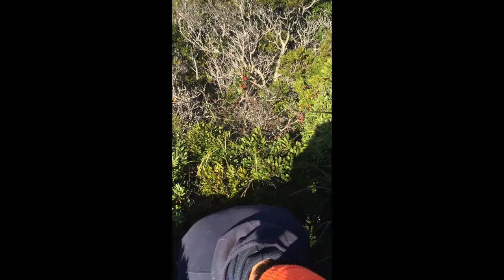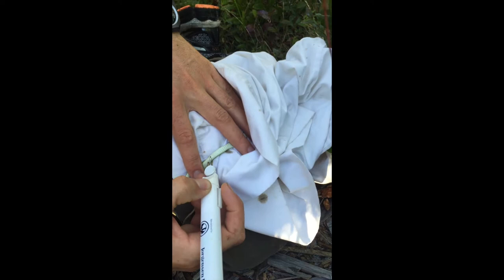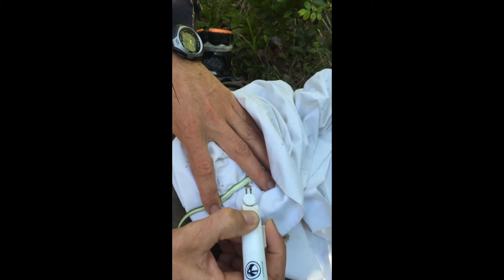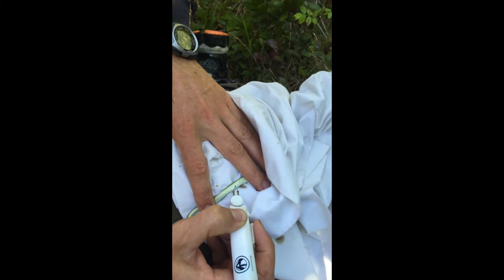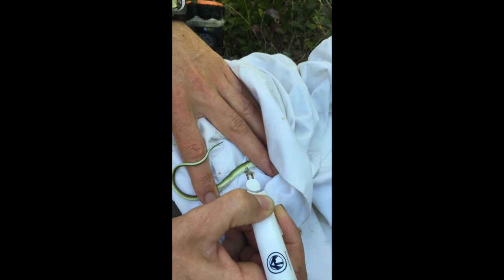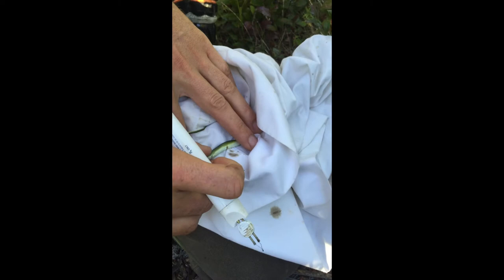We're going to mark this snake at number 100. We always double check, give it a little mark right there. Now this does sting the snake for a moment, but it's a permanent mark and it doesn't affect their survival or their ability to eat or anything like that. We just kind of scar that scale a little bit, and when it molts, the scar will still be visible. Good deal — that's number 100.